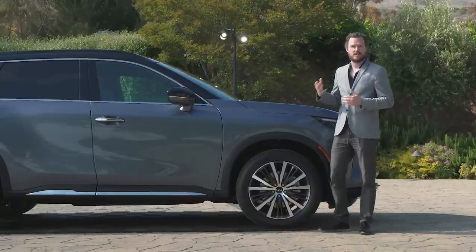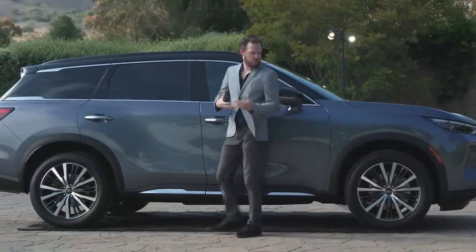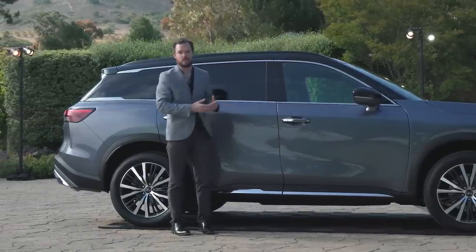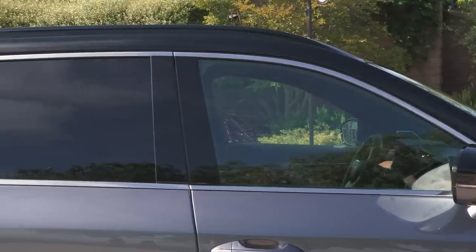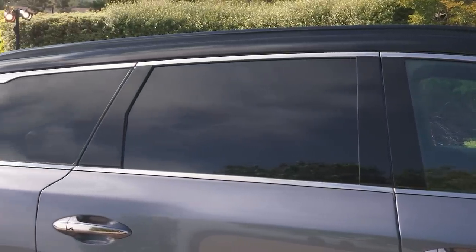Unlike the bold and aggressive front end, the side profile of the QX60 is subtler and just a little bit more gentle. There's a lovely full-length shoulder line that runs the entire length of the vehicle connecting the front and rear fenders, and a thoughtful piece of chrome down low gives the side profile just a little bit of visual interest. My favorite feature is this unusual sideways caliper window trim that gives the floating roof trend a very thoughtful update.